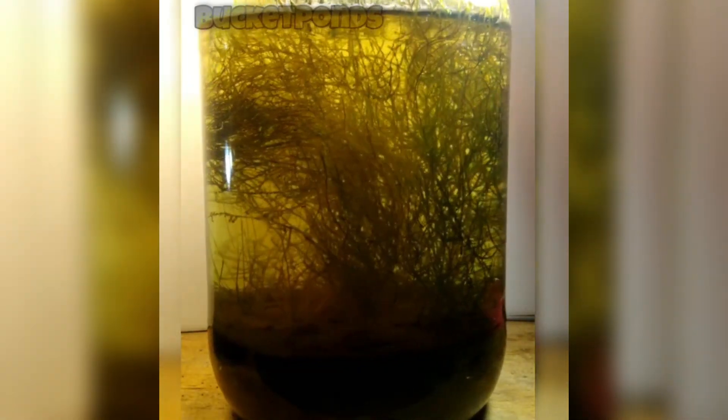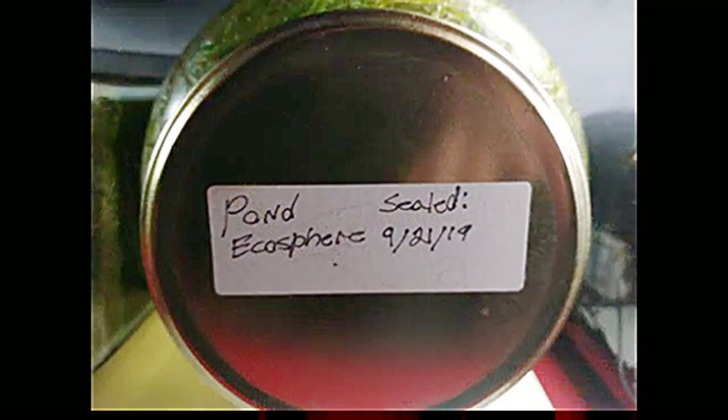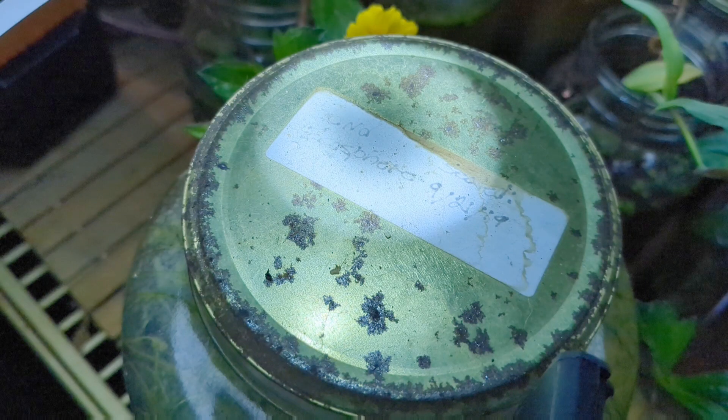Two years ago, we had a significant growth spurt of our plants in here, and that resulted in many wilted and dying plants afterwards. Here's a look at the lid from 2019, as it was sealed on day one with a little label that I created. And here's that same lid and label today — five years later, the lid is very corroded, and the label is completely faded.